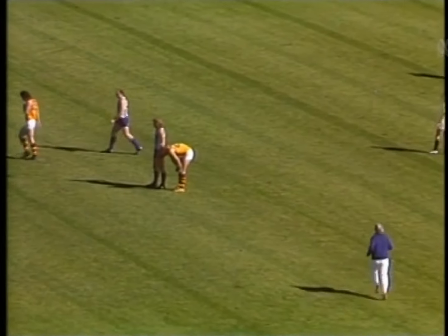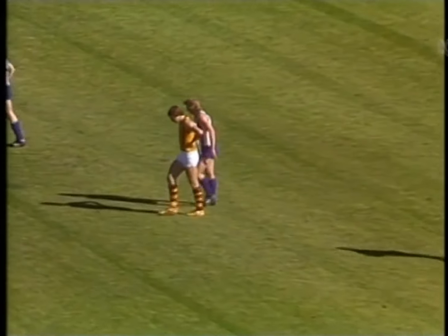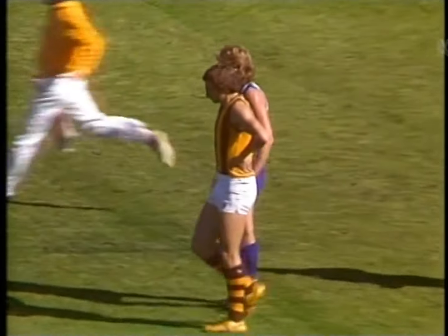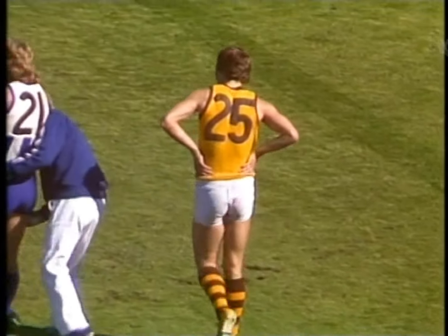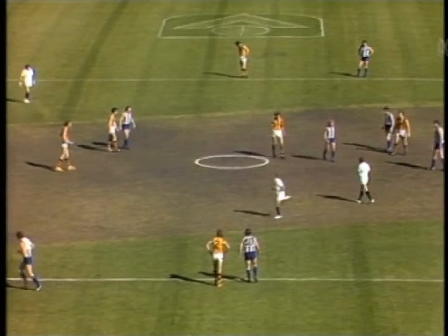Hendry, another 50 metres out with a long beautiful left-foot driving kick — straight to the centre. That's a classic goal from Hendry, his first — and what a percentage builder it is for Hawthorn at this stage, lifting them to four goals three, approaching the 20-minute mark. North Melbourne on 2-1. So Hawthorn have doubled the North score at this time. And doubled the free kicks — 11 to Hawthorn, 5 to North. Both the Hawthorn key forwards, Hendry and Moncrief, doing very well at this stage of the game.